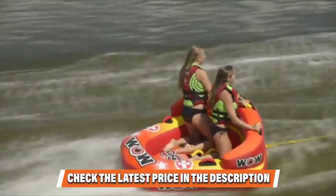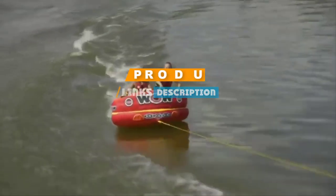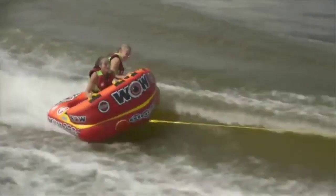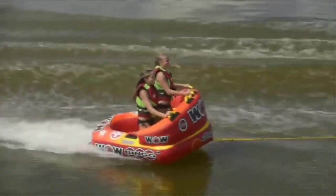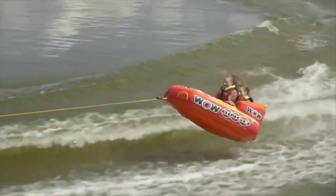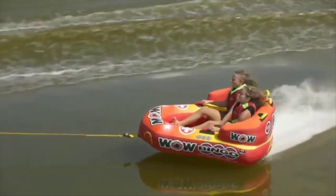It features a cockpit-style construction with a drop-bottom and an air-cushion backrest, allowing for a safer and more comfortable ride. Dual tow points allow you to tow it frontwards for a slower seated experience or backward for a chariot-style adrenaline rush. Whichever way you use the tube, the drop-bottom design also reduces drag on your boat, helping you to save fuel and money.